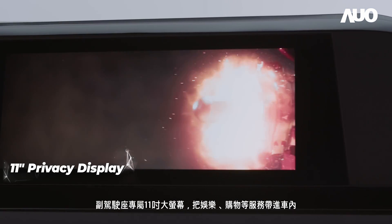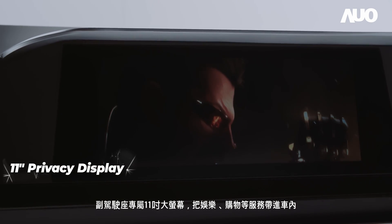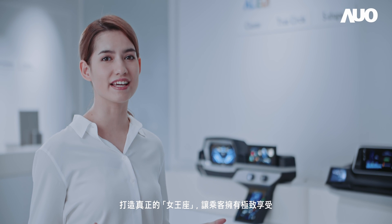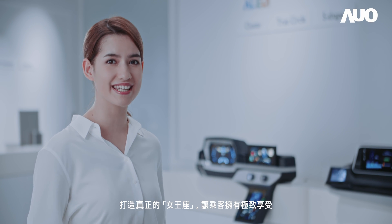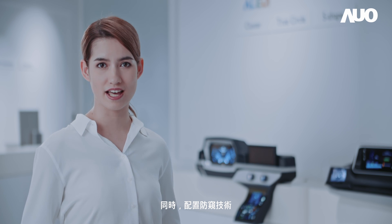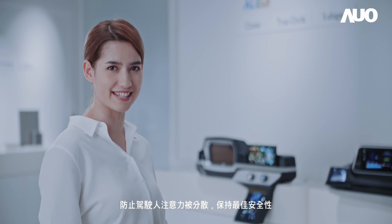Meanwhile, the passenger seat is equipped with a large 11-inch monitor that brings entertainment and shopping services into the vehicle, thus realizing a queen's throne for the ultimate enjoyment of passengers. Additionally, the privacy technology can prevent the driver's attention from being distracted, to ensure driving safety.